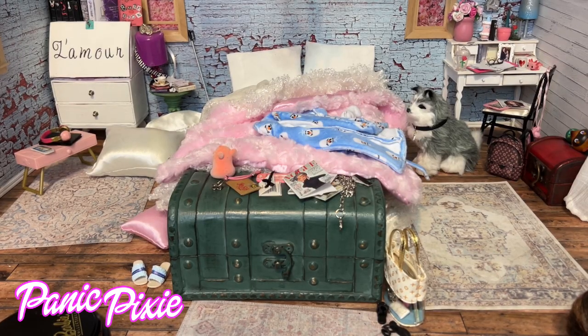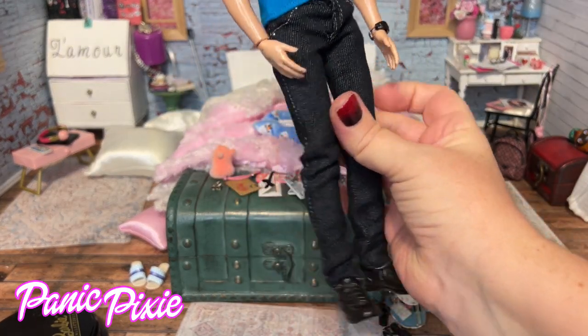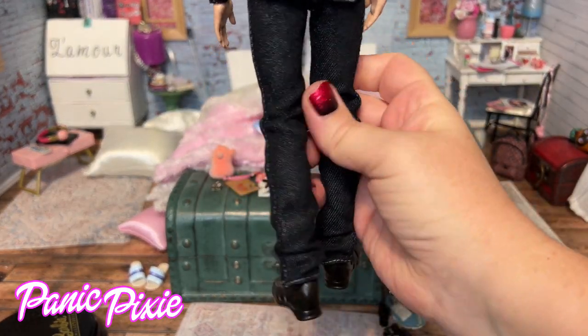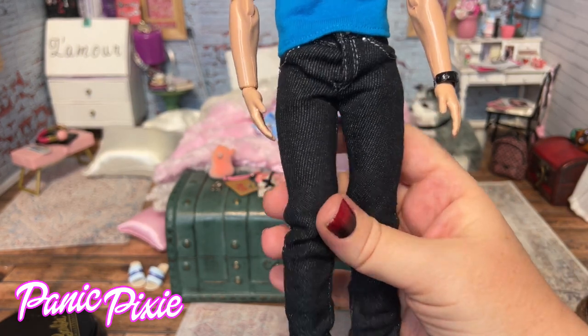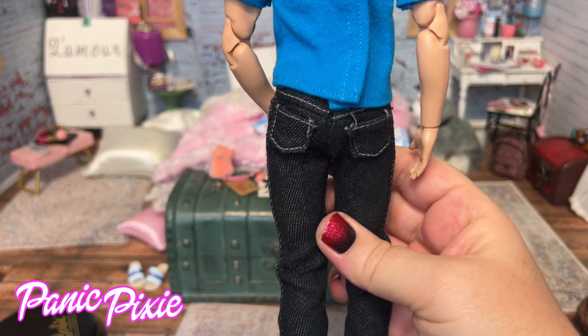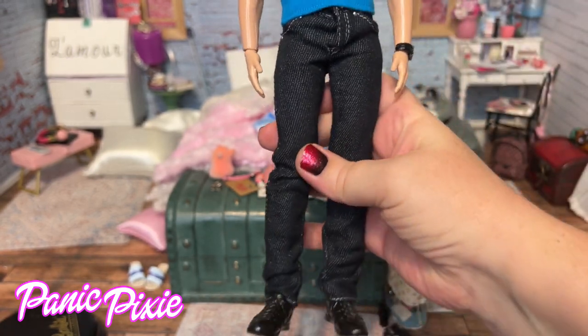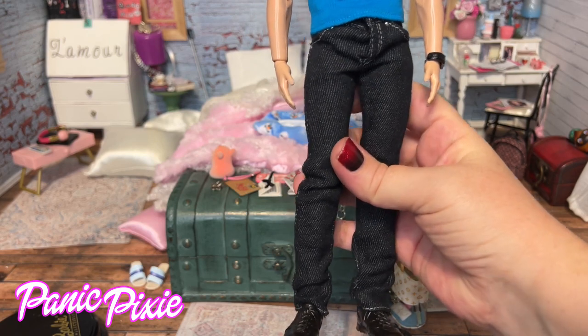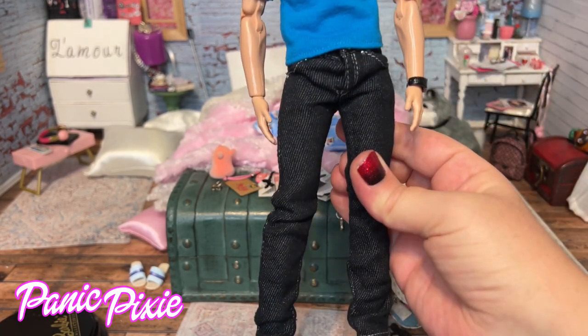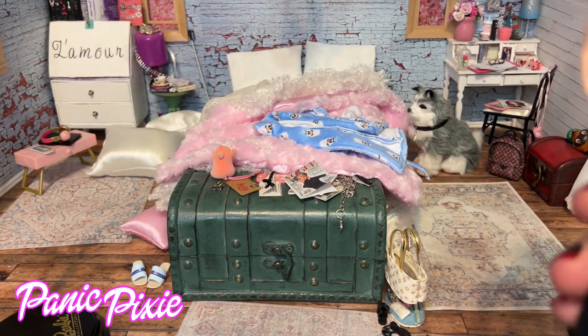But it's denim doll day, so let's talk about his jeans. These are Barbie Basic jeans from around 2009 to 2011. I love these jeans. They were made for the model muse type, the Barbie Basic dolls, but they fit our made to move Ken just fine. And I love them.